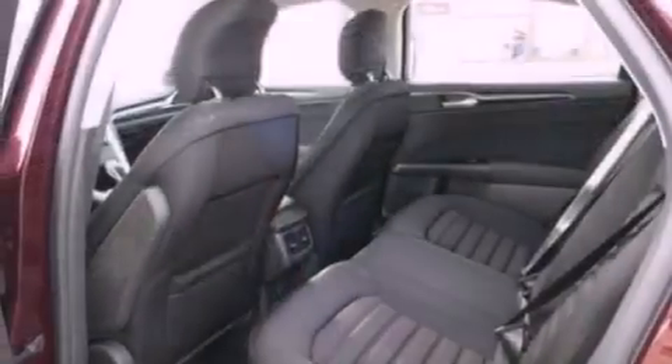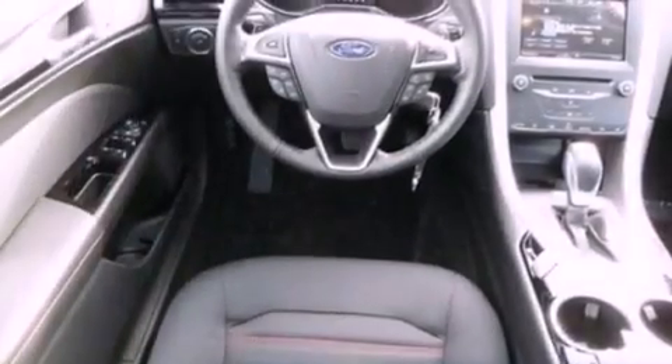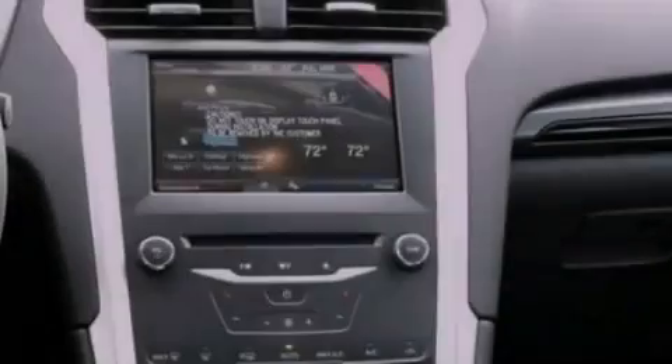The following features are also included: a power driver's seat, air conditioning, cruise control, a six-speaker audio system, privacy glass, dusk-sensing headlights, an anti-lock braking system, side curtain airbags, heated side view mirrors, and an anti-theft protection system.